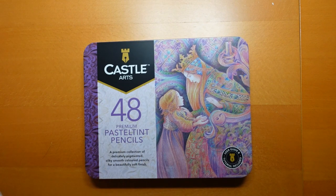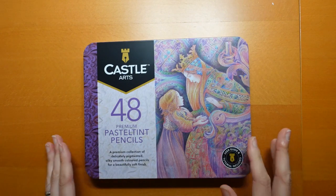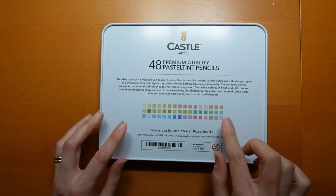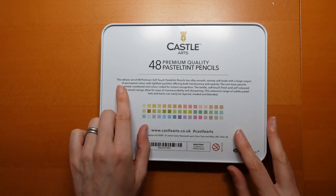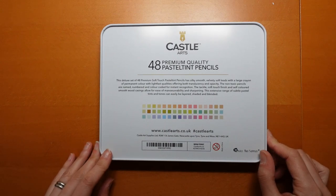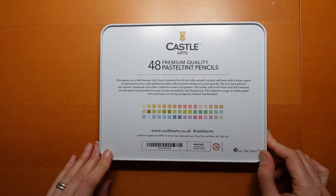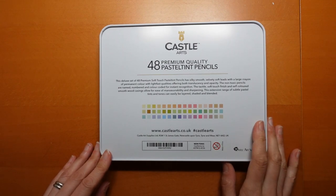Now what I'm interested in is whether these are going to be like the soft touch, or more like the gold. Let's have a little look at the back. It shows us the colours, and we'll play with the colours in a minute. I've got a picture lined up so we can try out all the colours. The tin says: 'silky smooth velvety soft leads with a large crayon, a permanent colour with lightfast qualities offering both translucency and opacity. The non-toxic pencils are name-numbered and colour coded for instant recognition. The tactile soft touch finish and self-coloured smooth wood casings allow for ease of manoeuvrability and sharpening. This extensive range of subtle pastel tints and tones can be easily layered, shaded and blended.'